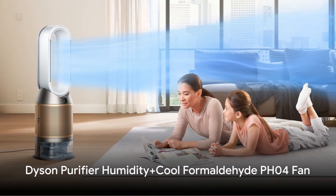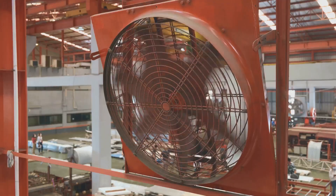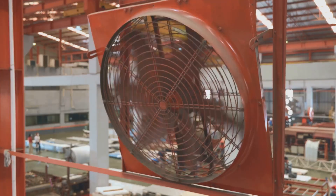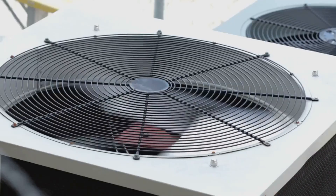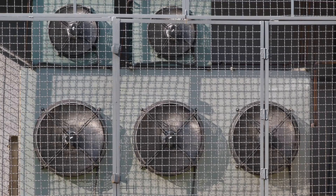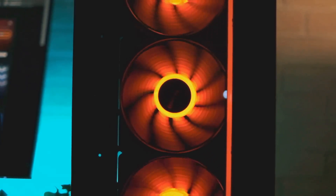Next on our list is the Dyson Purifier Humidity Plus Cool Formaldehyde PH04 fan. This fan is the epitome of power and efficiency. With its wide range of speeds and oscillating functionality, it ensures a consistent cool breeze in every corner of your room. It's competitively priced yet outperforms many high-end models, and its energy-efficient design keeps your electricity bills low while delivering superior cooling.